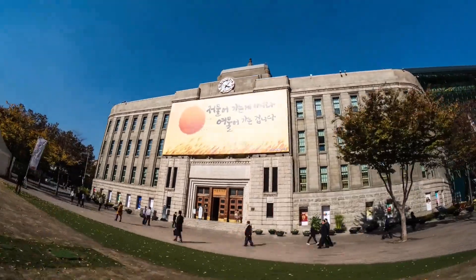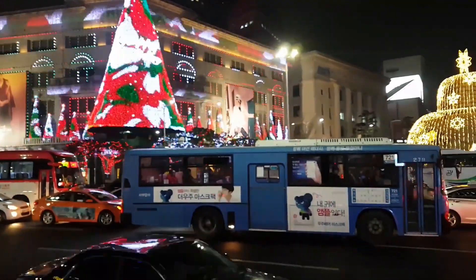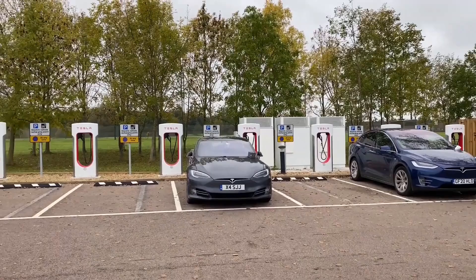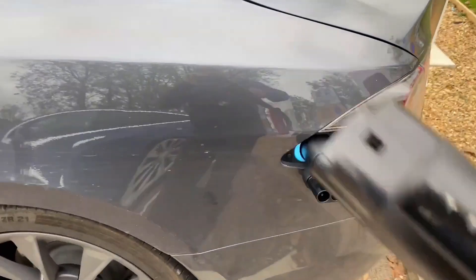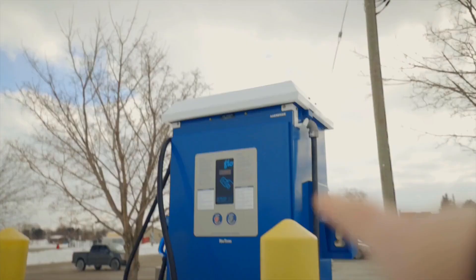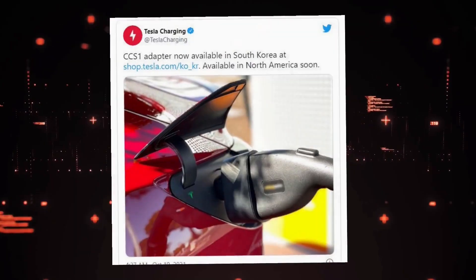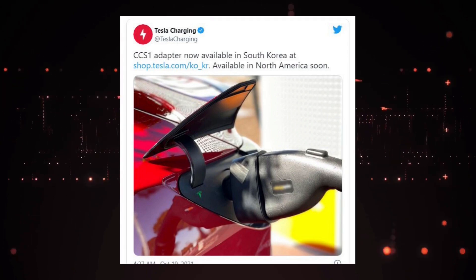The addition of the CCS adapter is beneficial in markets where Superchargers are not yet sufficient. South Korea fits this description because many of its Tesla Superchargers are restricted to the northwest corner of the country — there are Supercharging stations all over Korea, but in some areas charging stations are few and far apart. Even in countries where Superchargers are popular, having a CCS adapter is not a bad thing, as it will only increase the number of available charging options. Tesla stated on its charging Twitter page that it would bring the CCS adapter to North America as soon as possible.